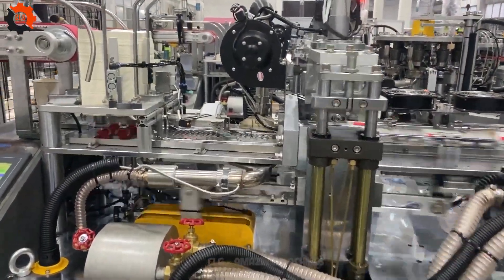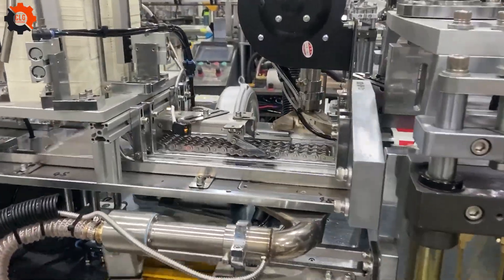Making satisfying videos look easy, this automaton had the right stuff — a testament to the power of having the right tools for the job.